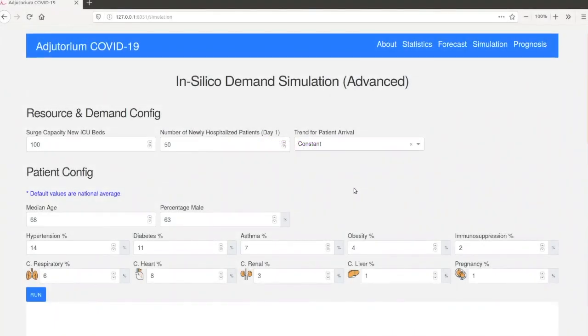The last step of our tool is the simulation tab, which enables visualizing capacity demand and capacity utilization for different settings of patient demand. Through this tab, we can select the surge capacity that we are anticipating, the number of newly hospitalized patients, and the rate by which new patients are expected to be arriving. This can be set to either a constant rate or an exponential rate, and the exponential rate can also have a different value for the exponent.